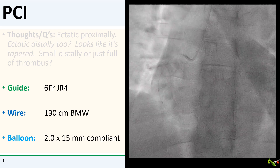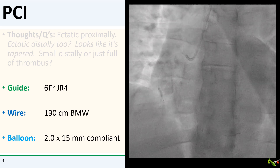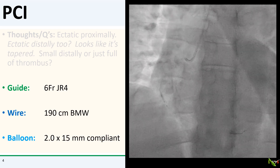The lesion crossed relatively easily, and since I had no idea how big the RCA was distally, I decided to use a small 2.0 mm balloon and gently dilate the vessel, hoping to establish enough flow to give me a clue.